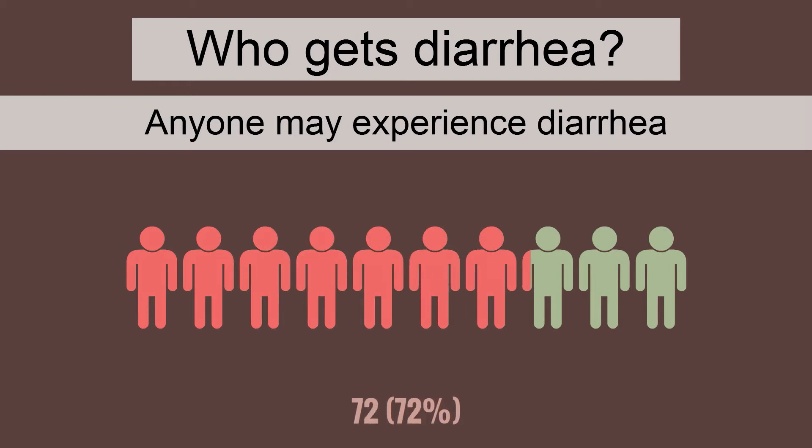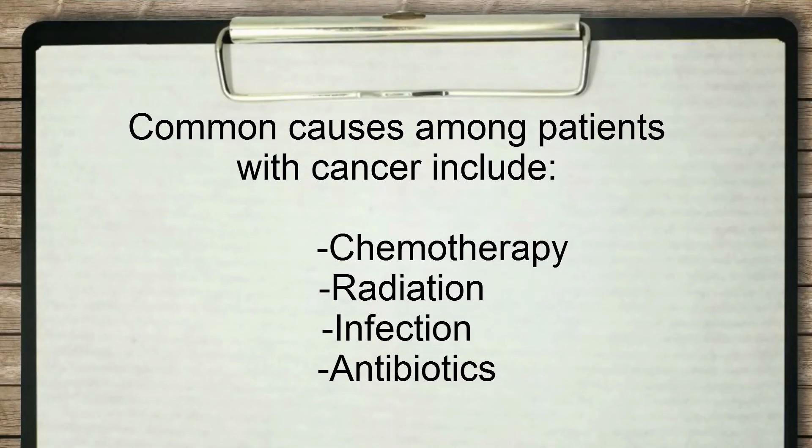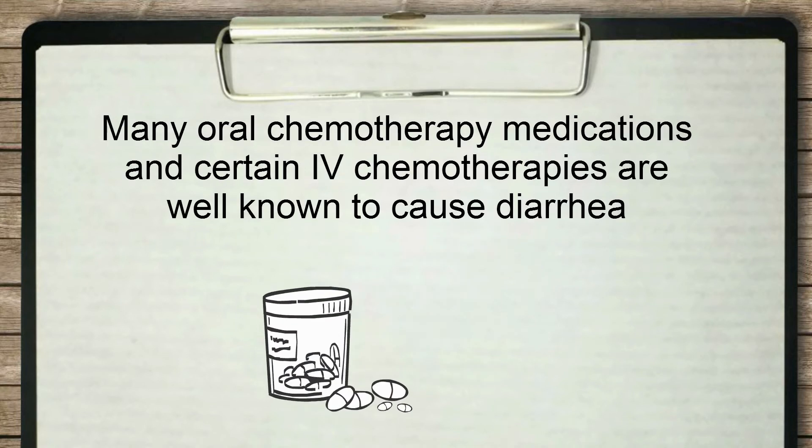Who gets diarrhea? Because risk factors are so common, many people experience 1 or 2 episodes of diarrhea per year. Common causes specific to patients with cancer include chemotherapy and radiation, infections, or antibiotics. Many oral chemotherapy medications and certain IV chemotherapies are well known to cause diarrhea. Visit our treatment pages to find out how common diarrhea is with your regimen.